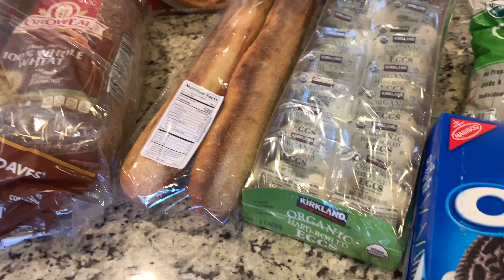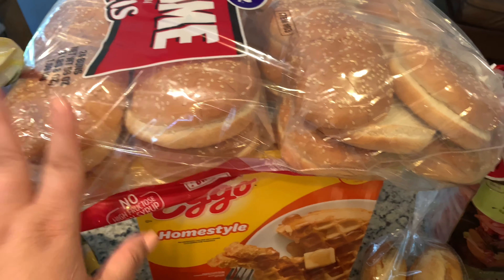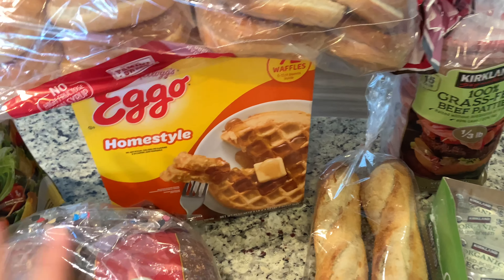I got these baguettes which we all love, and these are $4.99. Then I got some hamburger buns to go with the beef patties, and those were just around $3.99.